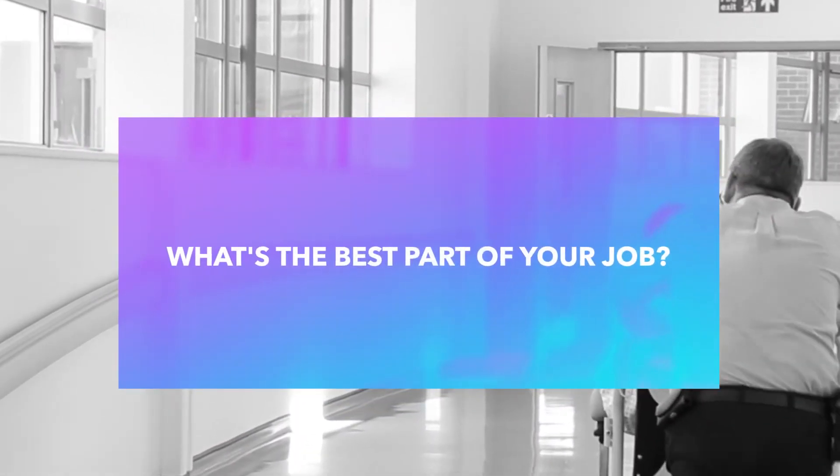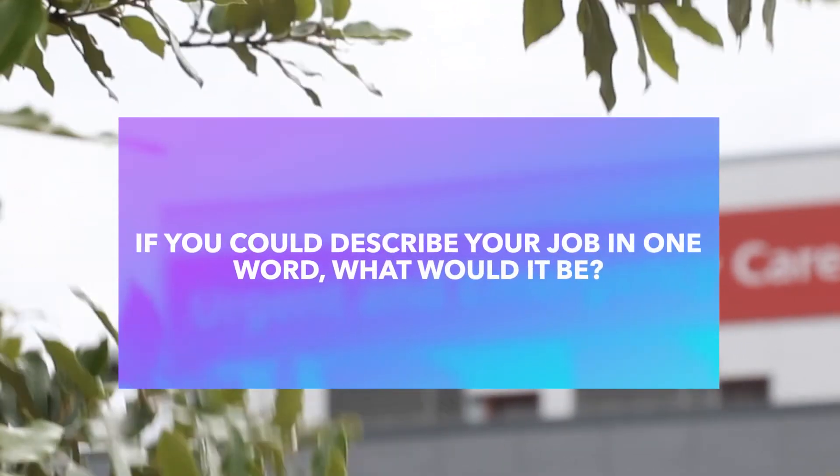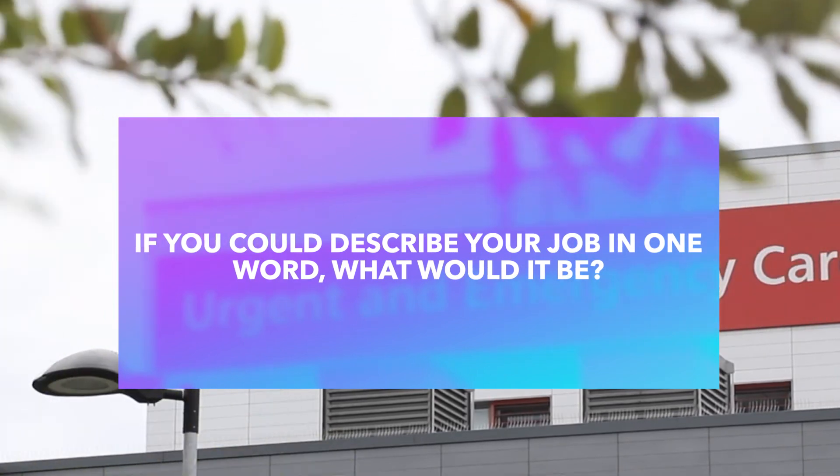I hope to be a charge hand supervisor in the future. The best part is that it's quite rewarding to see that you've helped people who have come into hospital not feeling well, and you've been part of a team that's helped them get better and back to a healthier life. To describe my job in one word I'd say rewarding.